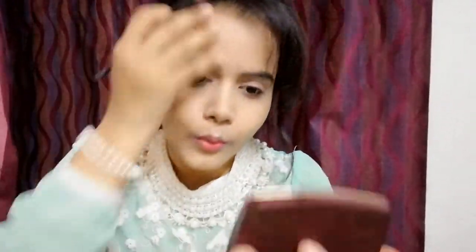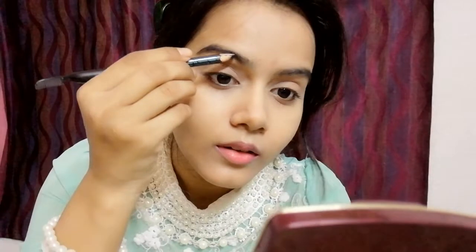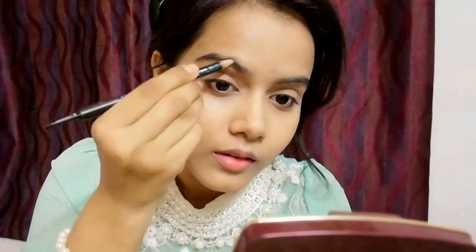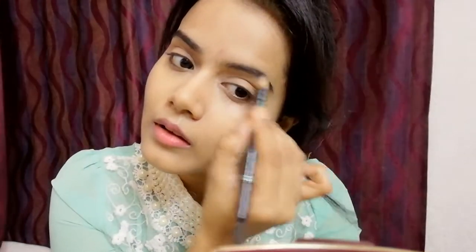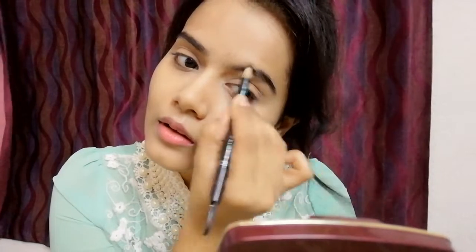I have a lot of time for the base makeup, so I have time to fill in my eyebrows. I will use my Adios Black Eyebrow Pencil because my eyebrows are totally dark black. If your eyebrows are lighter, use a dark brown shade. After that, I will distribute the product with a spoolie so that my eyebrows get a natural effect and no artificial effect.